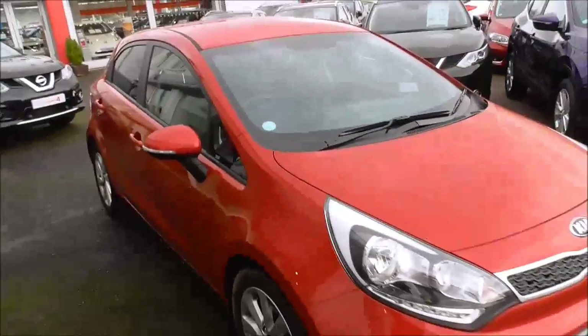This car is available with finance, and if you'd like any more information then do not hesitate to give us a call or see below. Thank you very much.